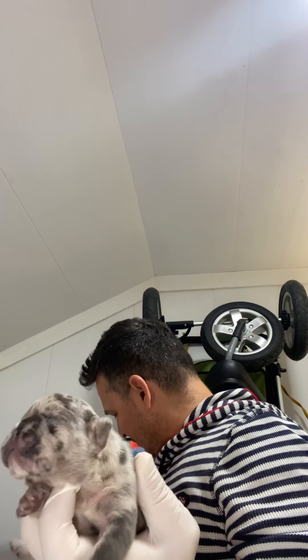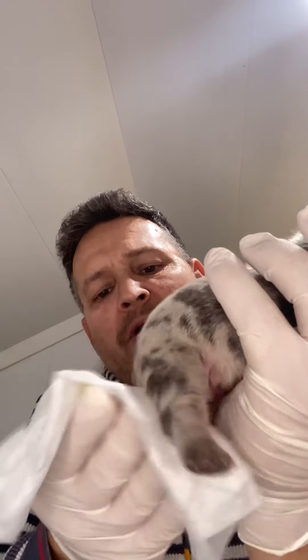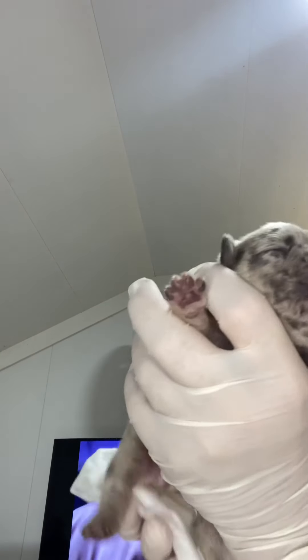I take one of these out of the little warmer and do the same motion that mom does when she licks their butts. Here she goes — she's peeing like crazy, getting all that pee pee out. There we go.